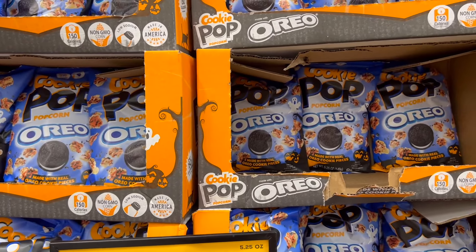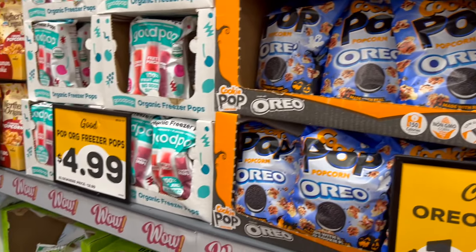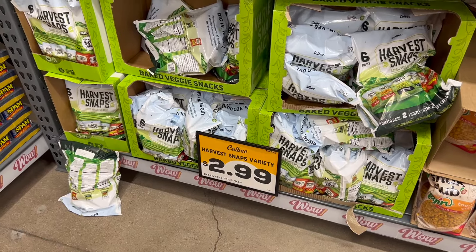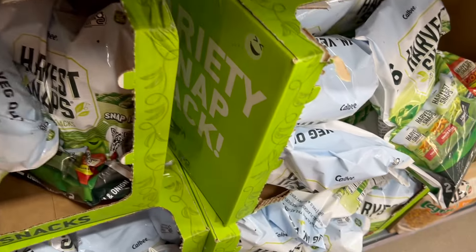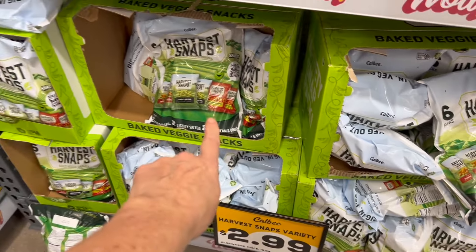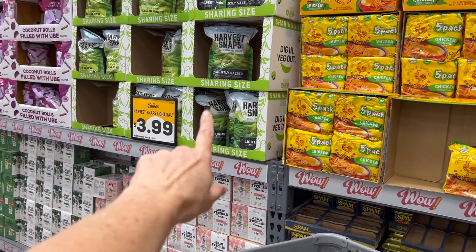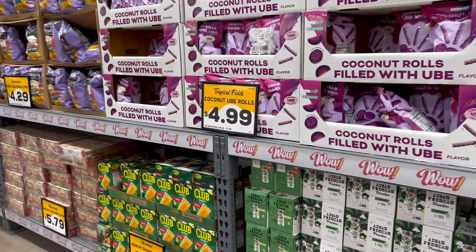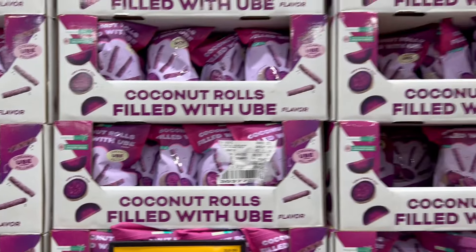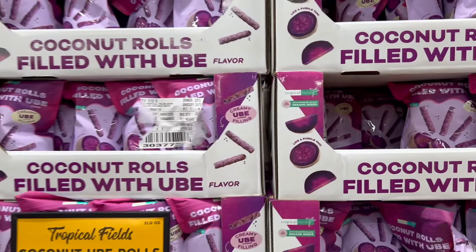Oreo popcorn is still here — normally $4.99 but just $1.49, made with real Oreo cookie pieces. Organic freezer pops are $4.99, elsewhere $12.99. Harvest Snaps variety pack for $2.99, normally $5.99, and you get six little bags in a pack. The coconut ube rolls look so interesting — purple yam with roasted black sesame seeds, $4.99 each.